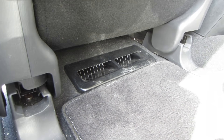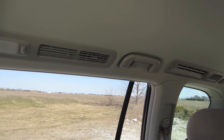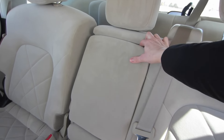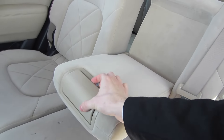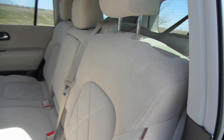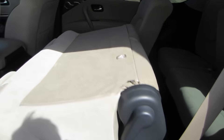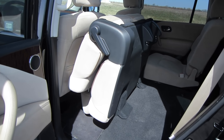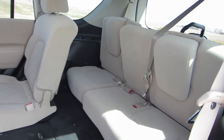There are vents at the floor level underneath the front seats and also vents above the windows, so rear passengers should be able to regulate temperature well. There's also a center armrest that folds out of the middle seat with two cup holders and a small storage area. The center row seats collapse forward by pulling up on a small plastic piece, and the seat folds away by itself to reveal access to the third row.